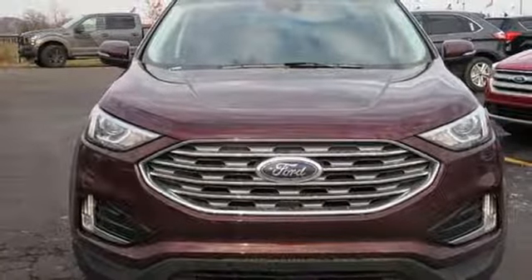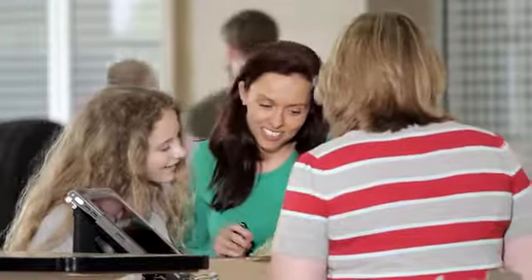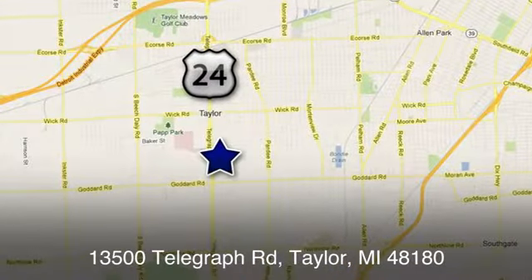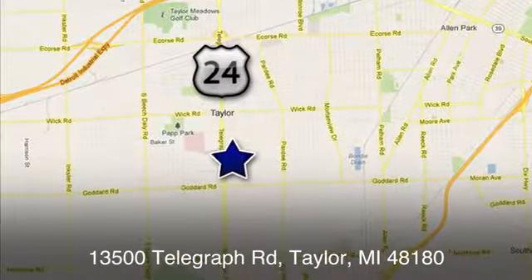Stop in for a test drive and make it yours today. At Taylor Ford, we offer superior sales and service for our valued customers. Find us today at 13500 Telegraph Road in Taylor, Michigan.